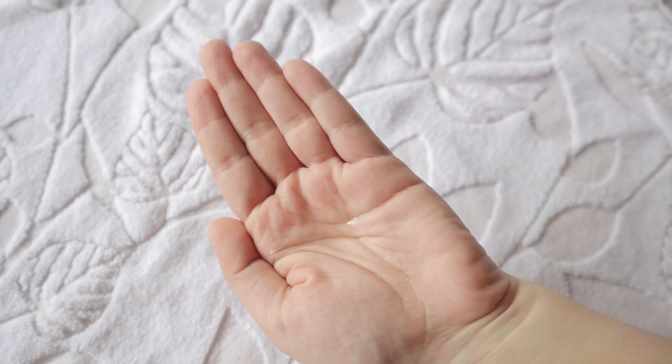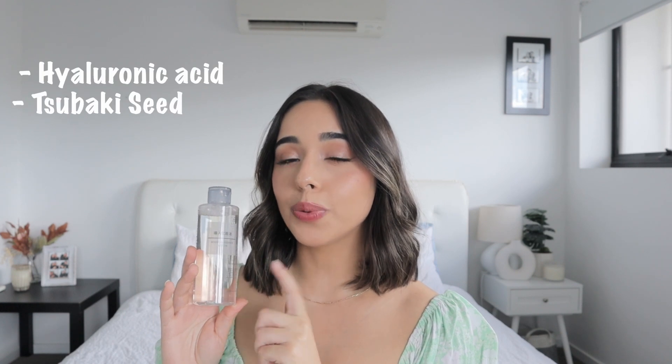Next is apparently a cult favorite in Japan — the Booster Essence Lotion. The lady in the store said it sells out very quickly, and I'm happy I got my hands on it. This is a pre-toner you apply before lotions so that subsequent products absorb more easily — and it really does that. I apply it with a cotton pad, wiping it over my face. It contains hyaluronic acid and tsubaki seed oil, has a watery texture, and is completely fragrance-free.